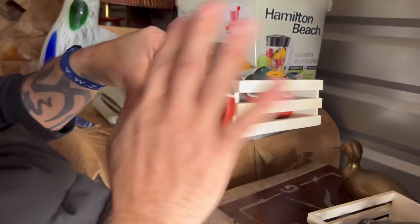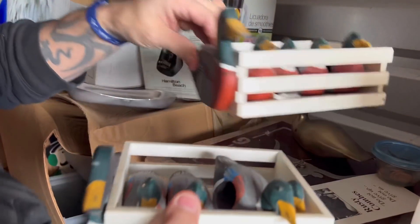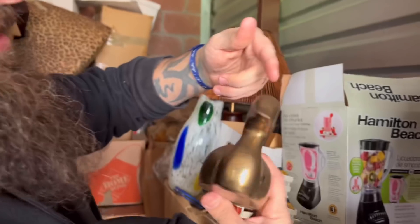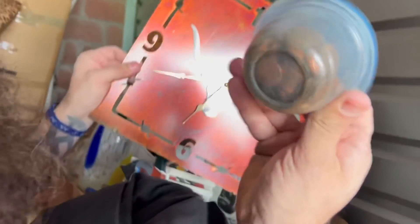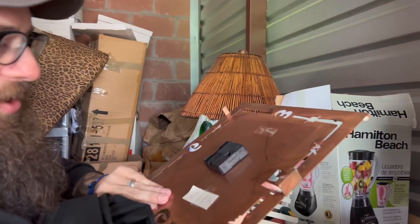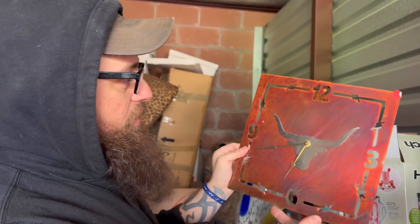I kept this big old brass duck. I found more money - this is like a cut piece of copper. He paid 60 bucks for that whenever he bought it, but that's a clock - we're gonna keep that. Y'all, I just found this pamphlet on the story of this guy.